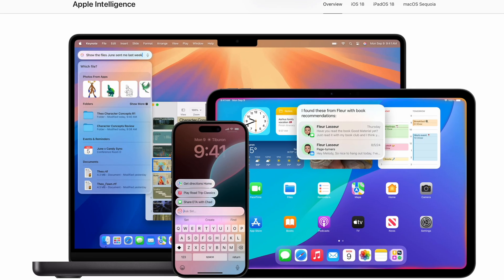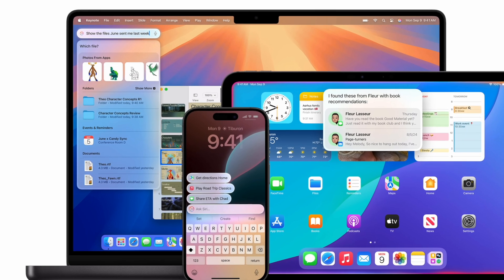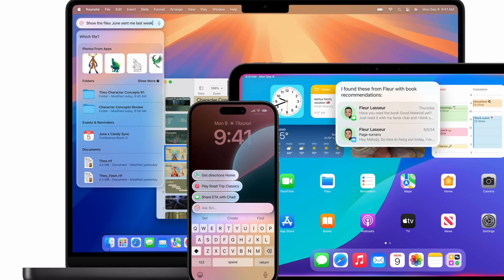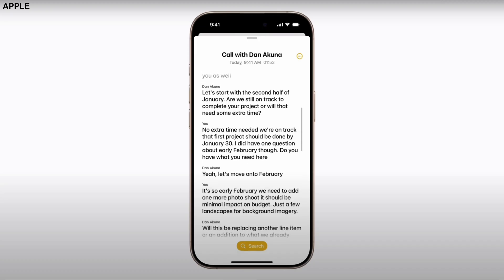A lot of people might not realize this, but this is an Apple Intelligence feature. So if you're not sure there's a practical use for Apple Intelligence at the moment, here's one — this is part of Apple Intelligence and it's useful. Not everybody can take advantage of it because you need a device that's capable of running Apple Intelligence, and that's where some frustration has kicked in online.